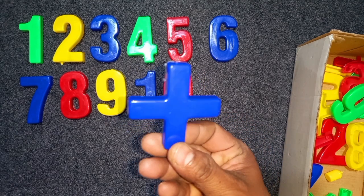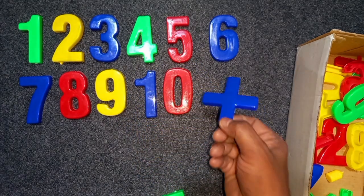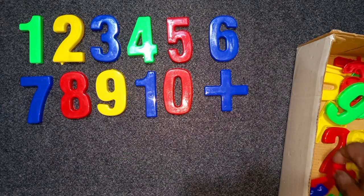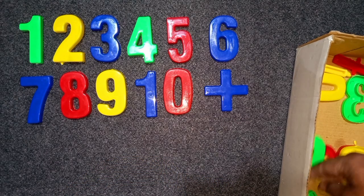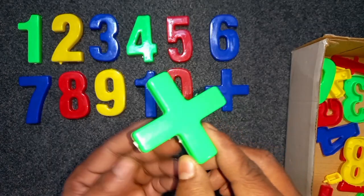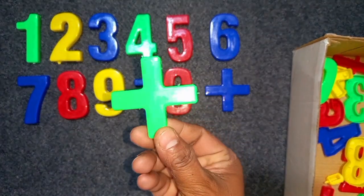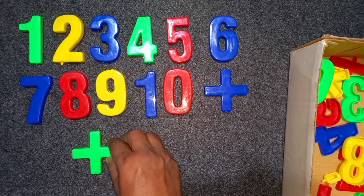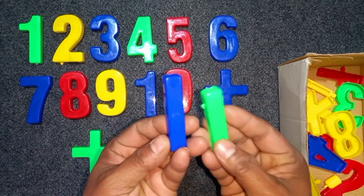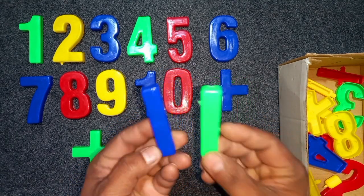Blue color, 8. Blue color, 9. Blue color, 9. Green color, 9. Blue color, 9. Green color, 9.